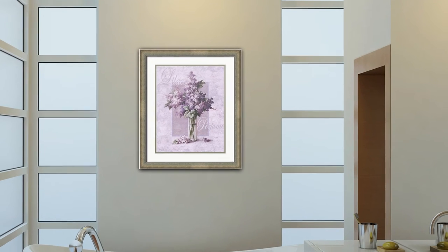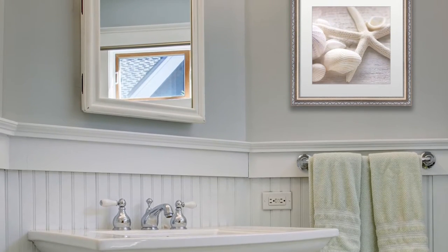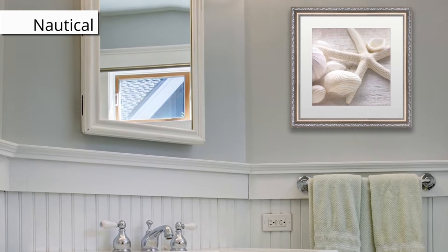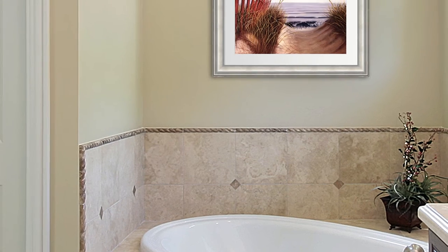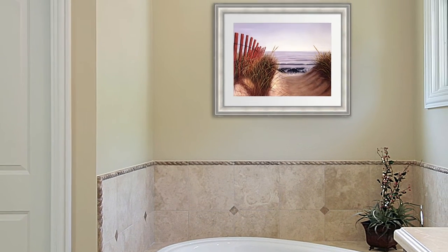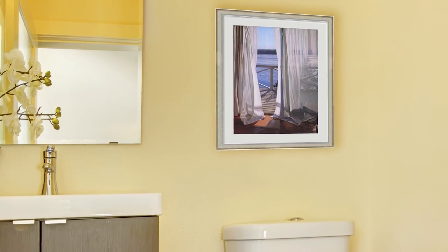Turn your bathroom into a relaxing getaway. Speaking of getting away, take yourself to the beach. Create a chill vibe with nautical art. Hang up prints that feature cool colors like blue, white, and silver. This collection showcases art that is light and airy. Feel the ocean waves brushing up against your skin with soothing nautical art.